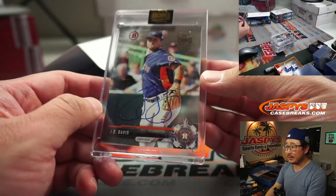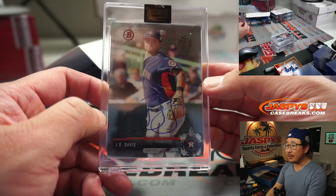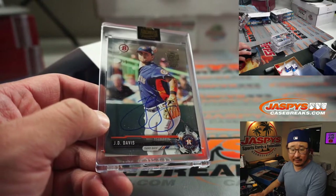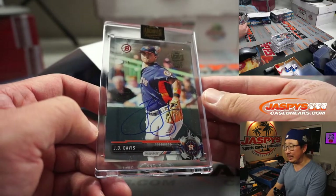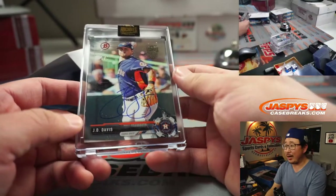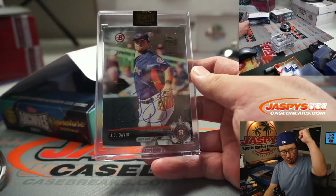Next up is J.D. Davis. There's the low number right there — 3 out of 5. J.D. Davis goes to Jack Basmajian. Nice, Jack — out of 5s and under. Get the train whistle! All aboard! Woop woop!